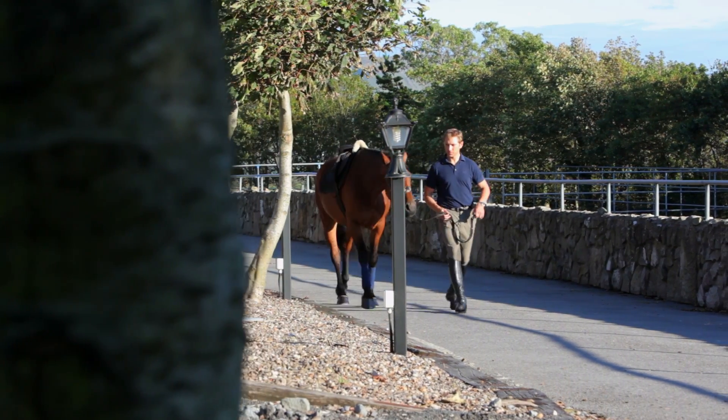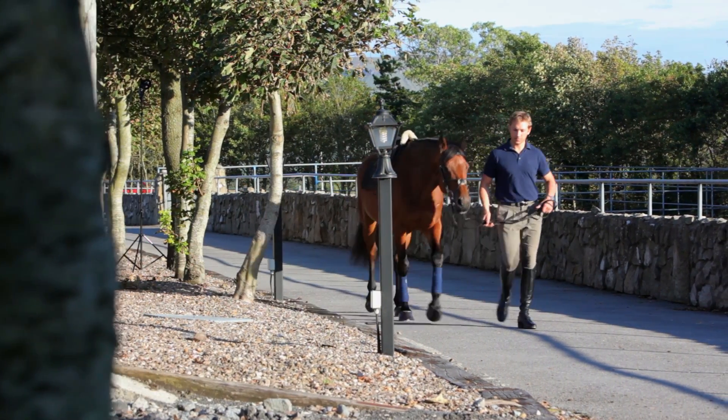One of the benefits of StableLab is that it's quicker and it happens right at the horse's side. The other benefit is the biomarker that we use, called serum amyloid A or SAA, and what it allows you to do is distinguish between infections and non-infections. No other blood test can do that.